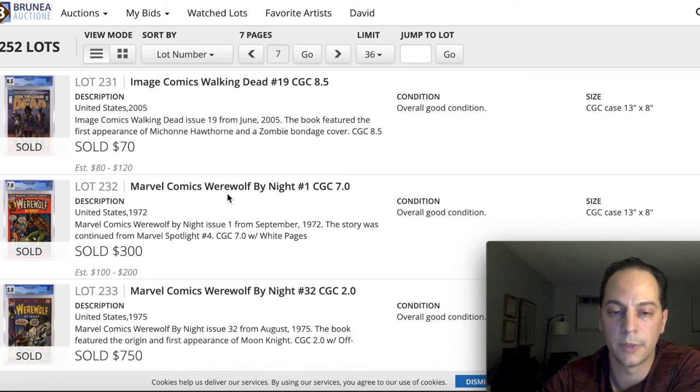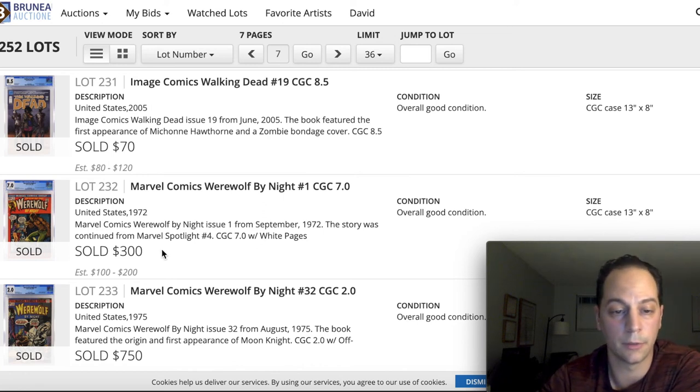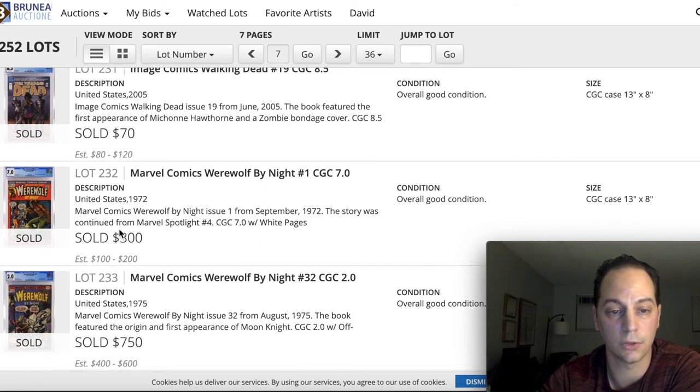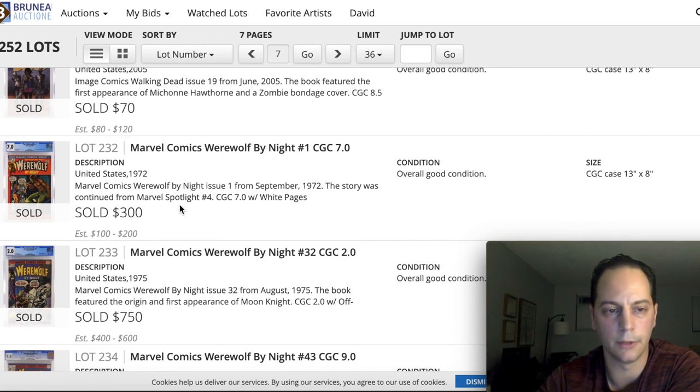Circling back to Werewolf by Night number one — I mentioned the 9.8 sold for $41,000 at the beginning of the video. In today's auction, a 7.0 sold for $300, which is a pretty good price. It's still showing the price trickling down a little bit, but a 7.0 is right around the price I would pay for that book, and it's going to continue to go up in value — a good investment.